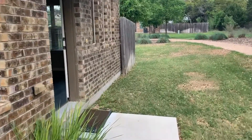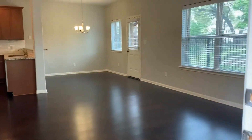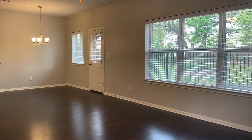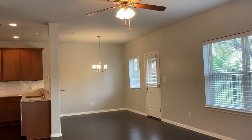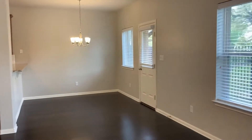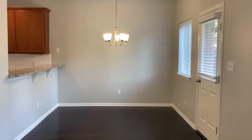When you first enter, you will be in the downstairs living area. This is a great size space. It's got tons of natural light, neutral paint color, laminate wood flooring, a light and ceiling fan in this area, and faux wood blinds. That is open to the dining area.